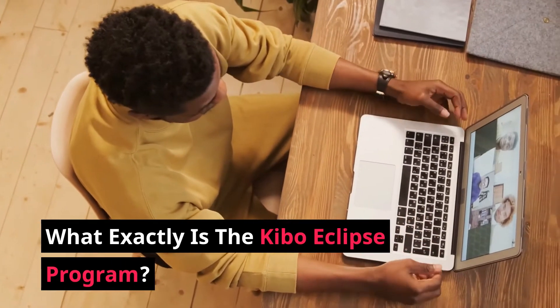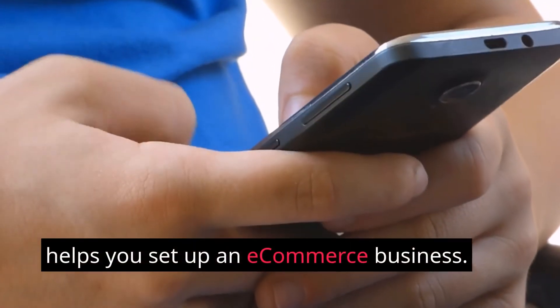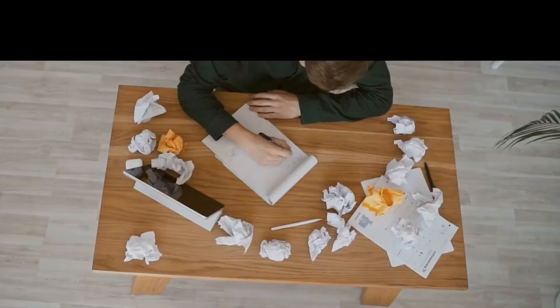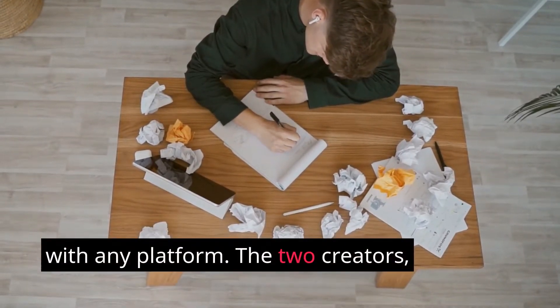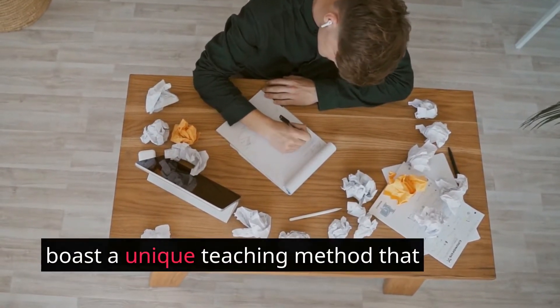What exactly is the Kibo Eclipse program? Kibo Eclipse is a training program that helps you set up an e-commerce business. The main selling point is the ease of setup — there are plenty of ready-made elements in Kibo Eclipse. It's easy to set up and requires no experience with any platform. The two creators, Aiden Booth and Steve Clayton, boast a unique teaching method that works even for total beginners.